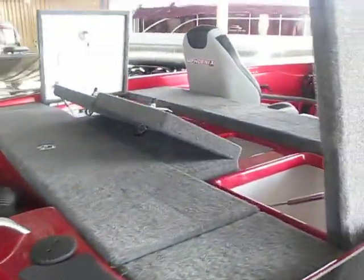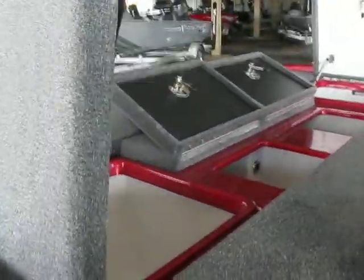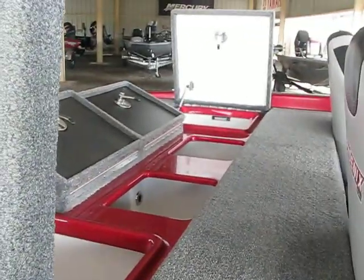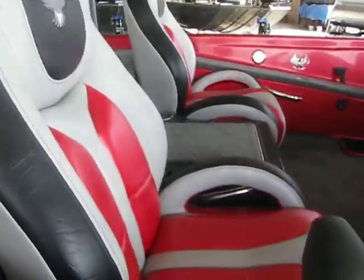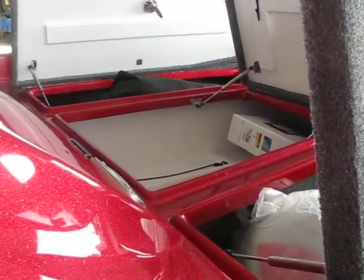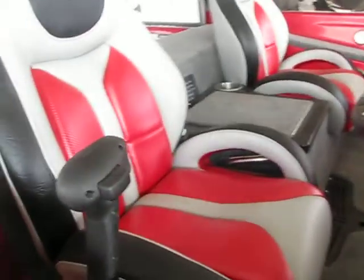Mercury 200 Pro XS — lots and lots of storage in this boat. The live wells are insulated. You got storage, and as you can see there's a channel line — there's a channel on each one of these to kind of get the water away, to help keep your storage dry.